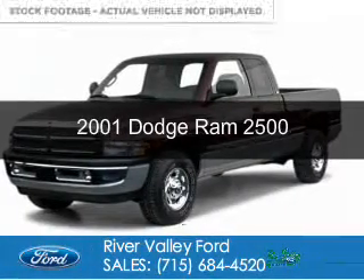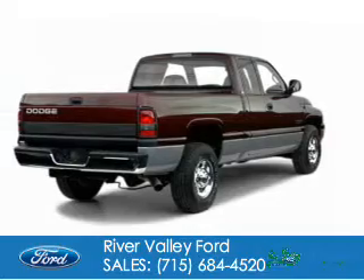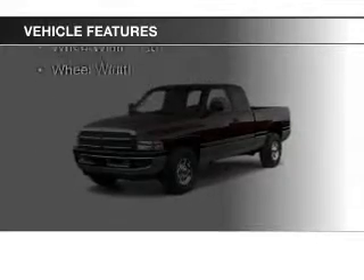This is a used 2001 Dodge Ram 2500. Grab life by the horns. Powered by four-wheel drive, six-cylinder engine. The features include split rear seats, privacy glass, power steering.